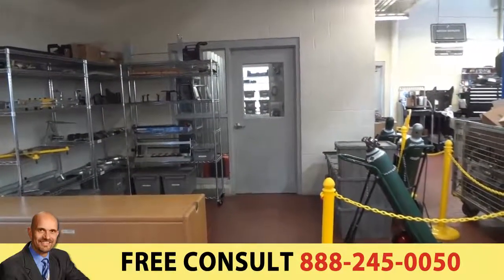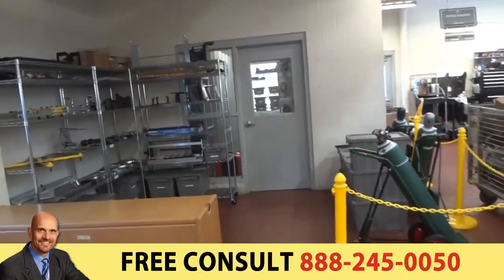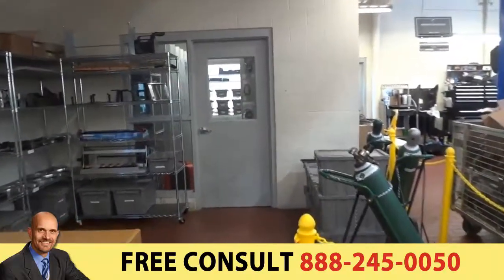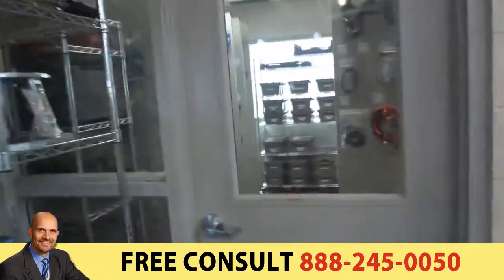We're just wrapping up here at BMW of San Antonio. This was a 16-panel job and they have six shelves, and this is what it turned out like.